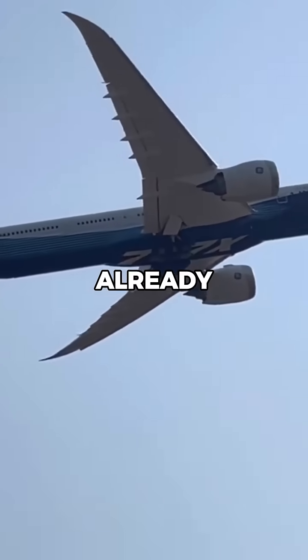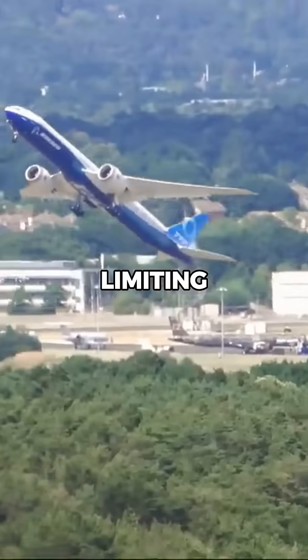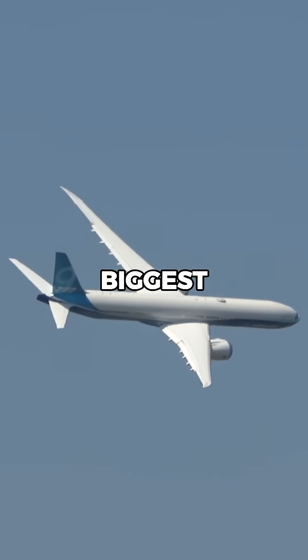But since the 777X is already massive, its wings make it incompatible with many airports, limiting where airlines can fly it. So while the wings help it fly farther and more efficiently, they've also become its biggest obstacle.